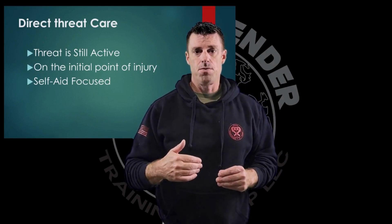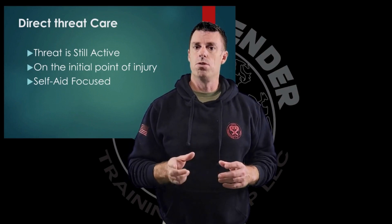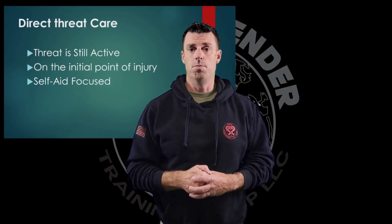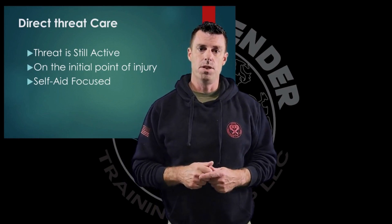Because this is the first phase of care and we're still dealing with that threat, another defining characteristic is that we are still going to be at the initial point of injury — what we call 'on the X.' We haven't had time to move to a position of better cover or concealment yet. This encompasses all of the actions that take place at that initial point of injury.